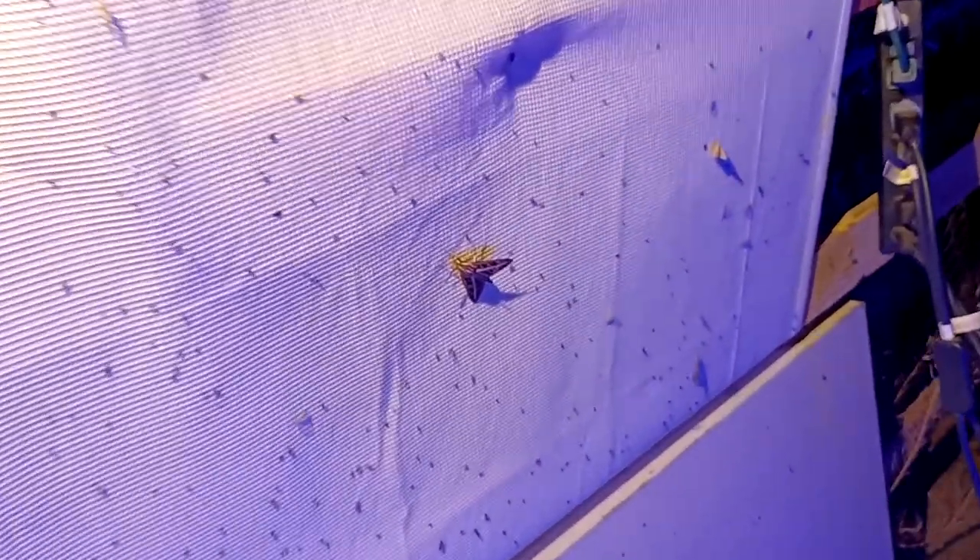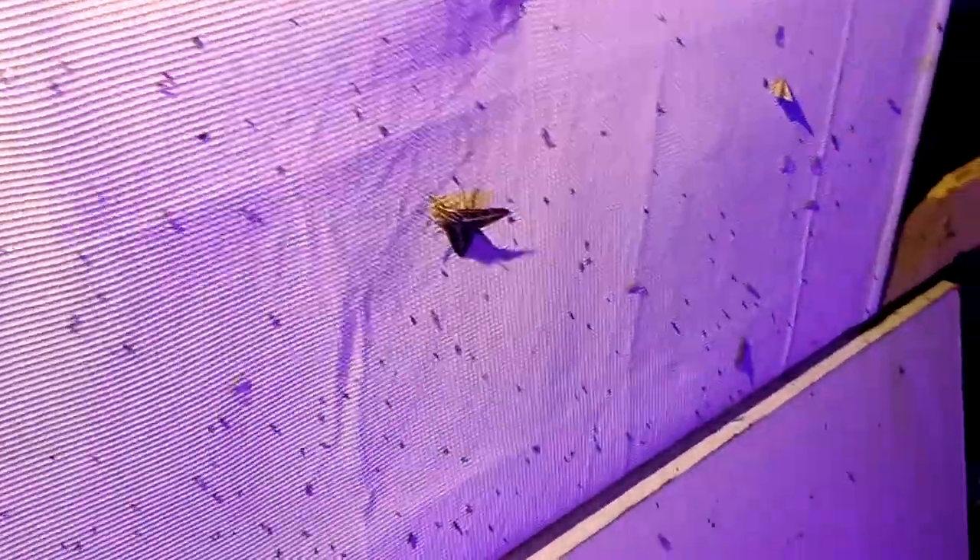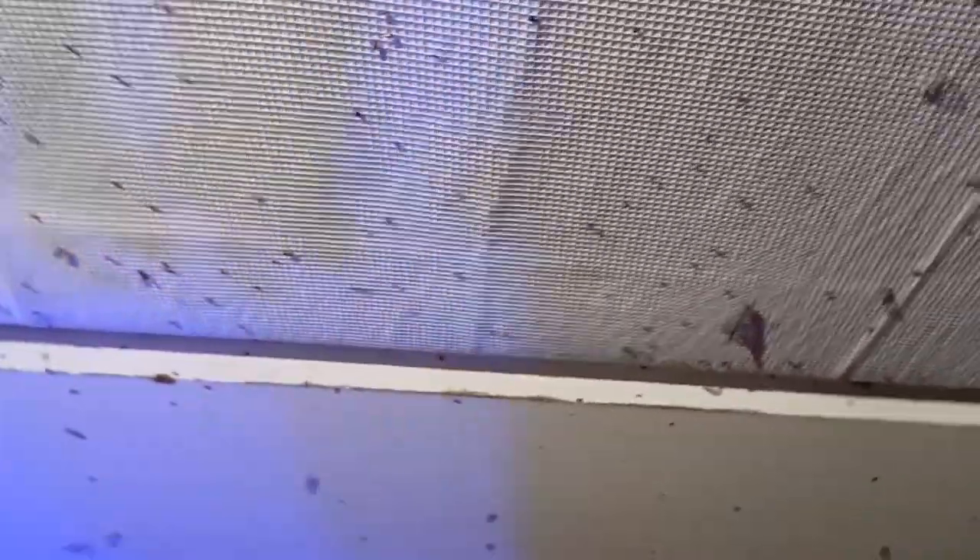Looks like we got ourselves the first victim here. Oh, calm down buddy. We got the Hyles up in here. Let's see if we can grab him — probably not though. That's the first one we've had.